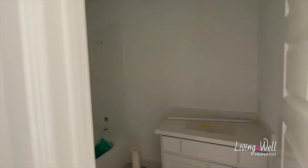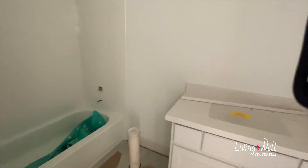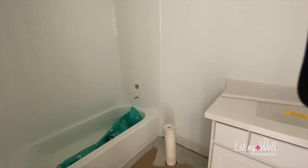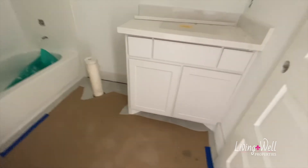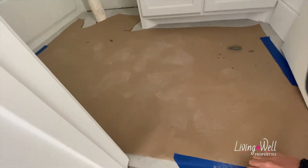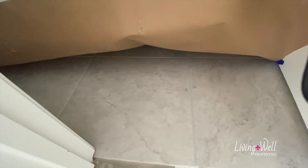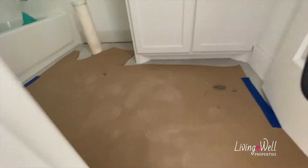And then the single vanity, toilet, tub-shower combo — wow, say that five times real fast! Oh my gosh, they got your tile in. I haven't got to see this yet — I was not able to make the design appointment with my sweet clients, so I wanted to see what it looks like. That looks good. I like it. Good choice. Pretty.